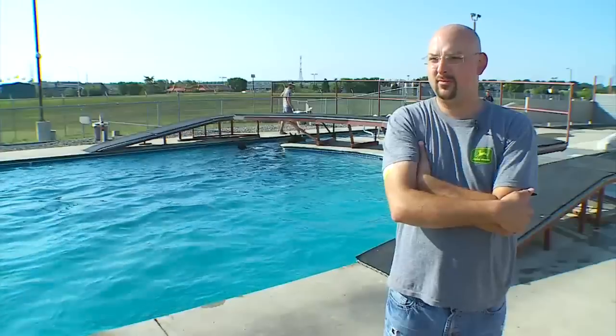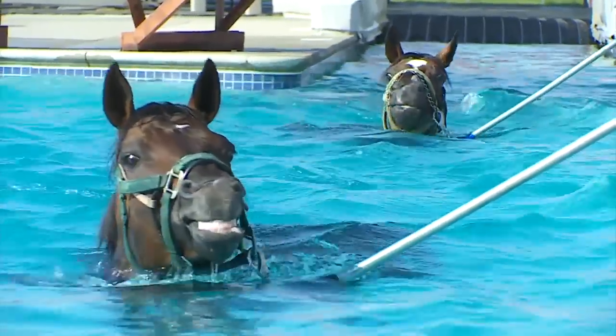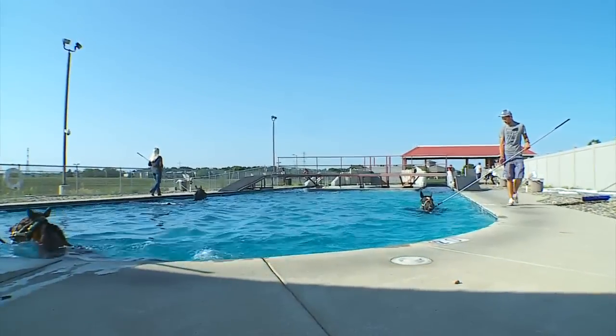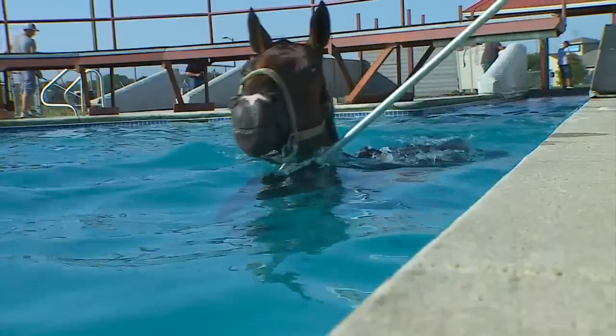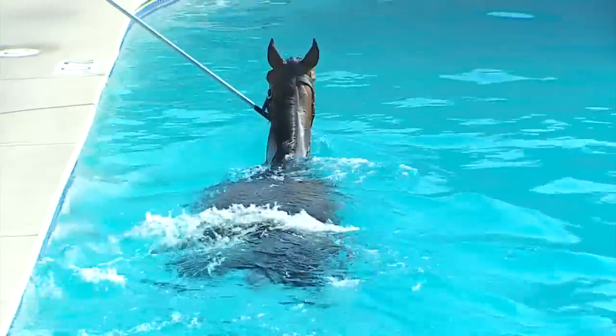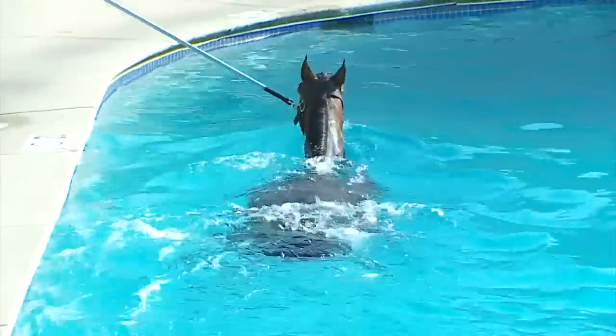It kind of freshens them up a little bit and gets them feeling good and gets them a little bit more on the muscle. Think of these animals as athletes — success can be found in switching up the training routine. They feel good, they're bucking and squealing and they come out of the pool good. Water takes the weight off tired joints in a high impact sport, but still builds stamina that translates to the track. The training method of it and building up the lungs makes a big difference.